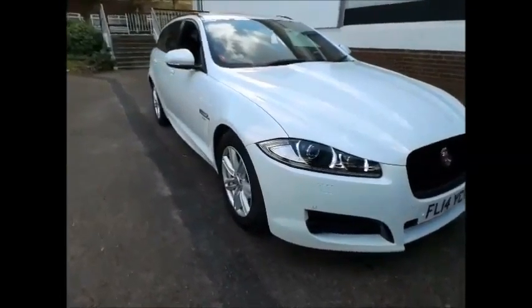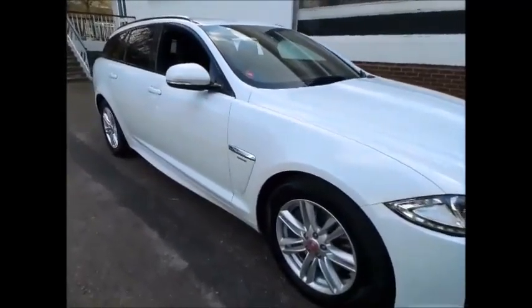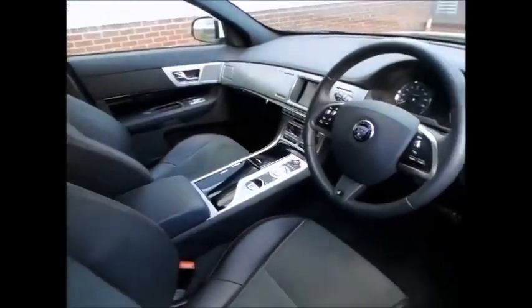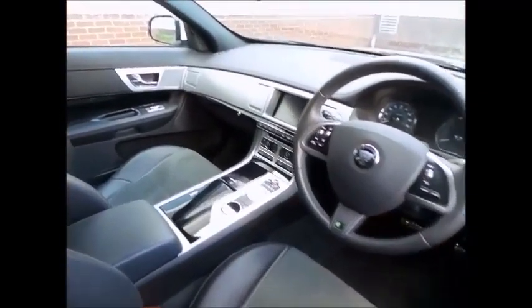Welcome to our listing on the Jaguar XF Sport Brake 2.2 diesel R Sport 163bhp model. As you can see, this vehicle is Polaris white, complemented with the charcoal R Sport part leather, part suede cloth interior.